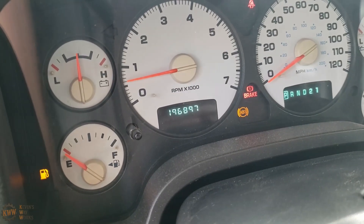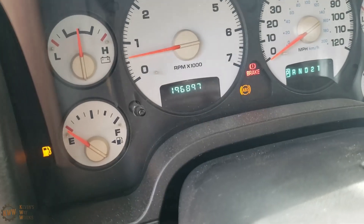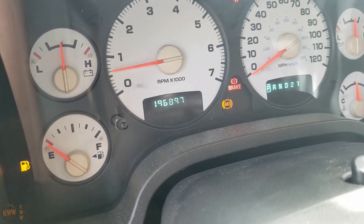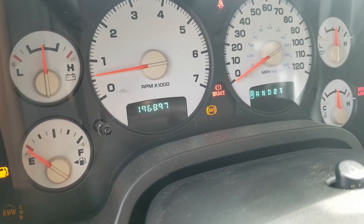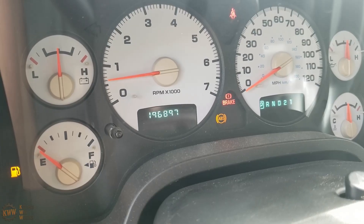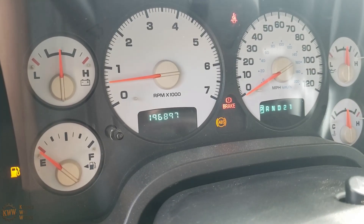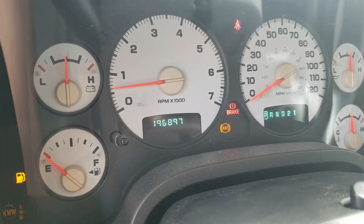As you can see from the gauge cluster, this truck has 196,897 miles on it. Overall this has been a very trouble-free vehicle. However, about 550 miles ago I had an issue where the brake pedal would go to the floor after holding it for a few seconds, and this issue ended up being the dump valve in the ABS hydraulic module.